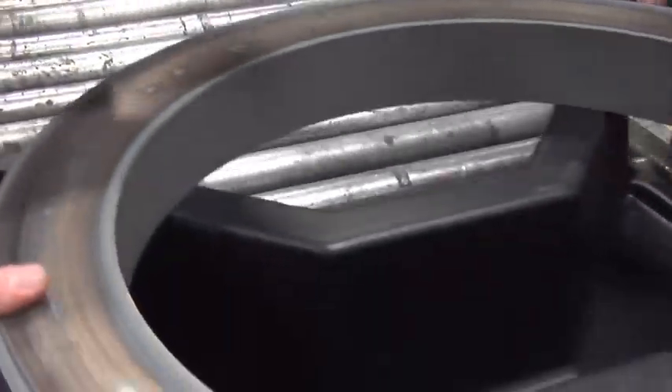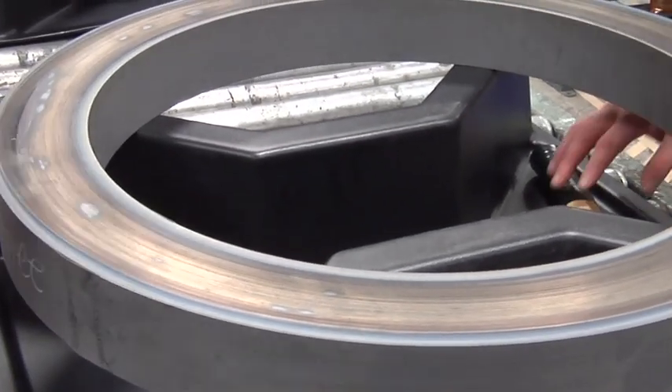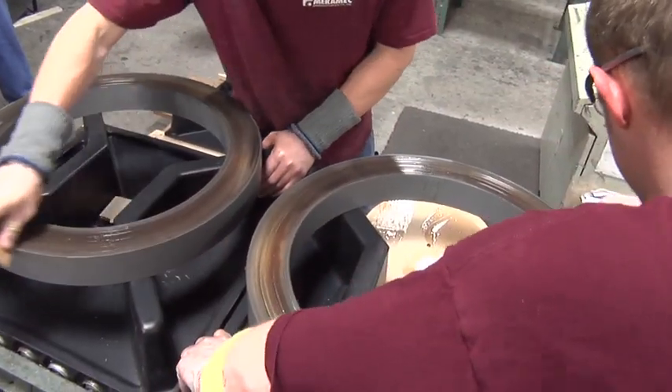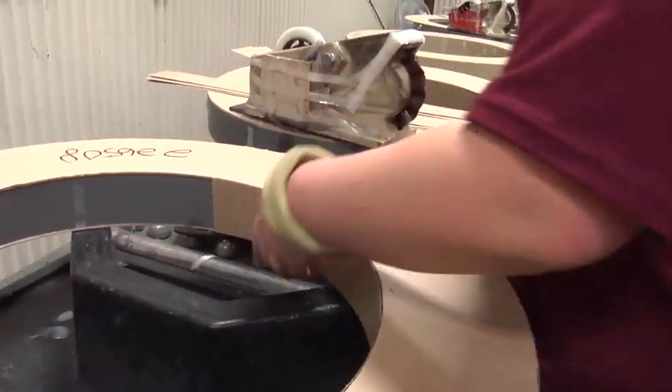The edge bonding and core insulation process prevents moisture ingress and protects against ambient humidity penetration in even the most demanding applications. A two-part epoxy edge seal is applied, and all core surfaces are covered with a high-density cellulose-based insulation material.